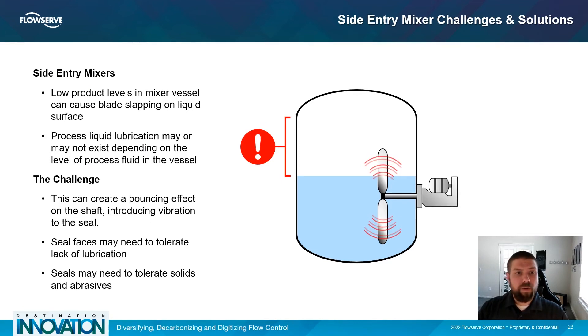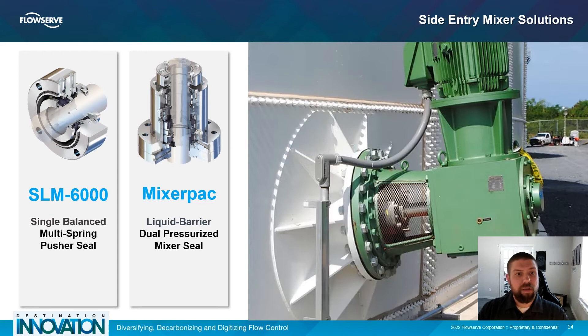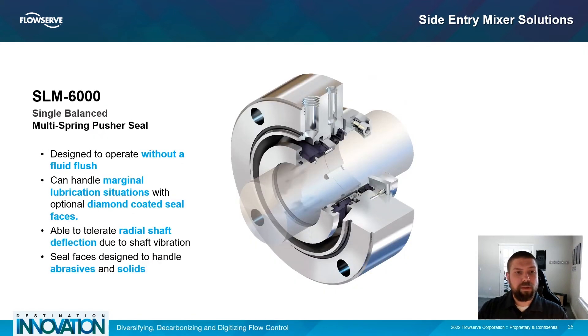For side entry mixer challenges, low product levels in the vessel can cause the impeller blade to slap the surface of the product, creating a bouncing effect on the shaft and introducing vibration at the mechanical seal. There is also a risk of marginal lubrication due to low product levels in the vessel. The SLM-6000 is a single balanced multi-spring pusher seal designed to operate without a fluid flush. With diamond-coated seal faces, it can handle marginal lubrication situations, and with line-to-line seal faces it can handle radial shaft deflection caused by vibrations as well as product abrasives and solids.